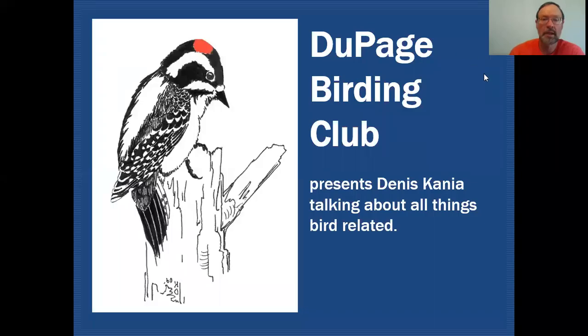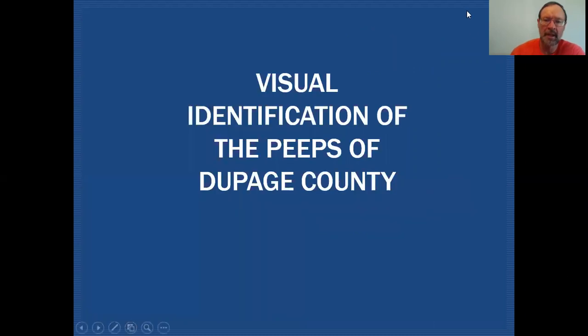Hello fellow birders, my name is Dennis Cania. Today we'll be discussing a group of shorebirds — small shorebirds — that are commonly referred to as the peeps. On the DuPage Birding Club education channel, we'll be discussing all things bird related. Today we'll be focusing on the peeps that migrate through DuPage County.